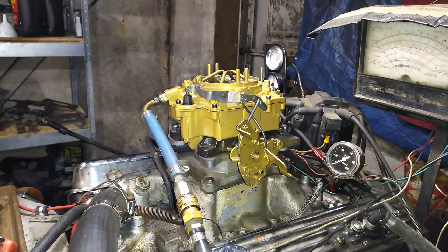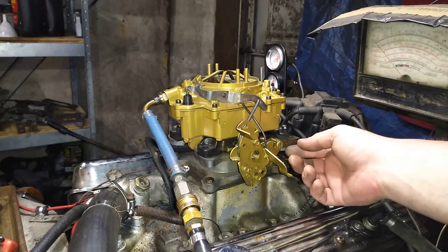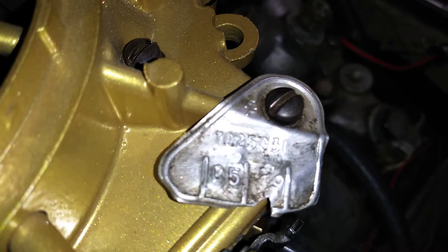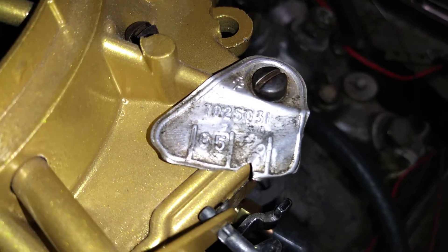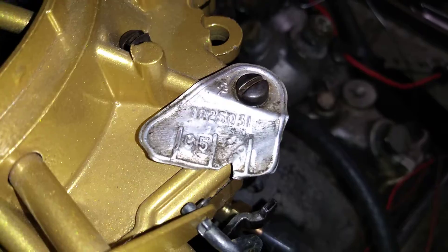This here is a Cadillac carburetor. And the reason I know it's a Cadillac carburetor is because I tickled it on the bottom and it told me — what are you? I'm a Cadillac! The number on this carburetor, which I just happen to have the original tag, is 702-5031, which goes back to a 65 Cadillac.